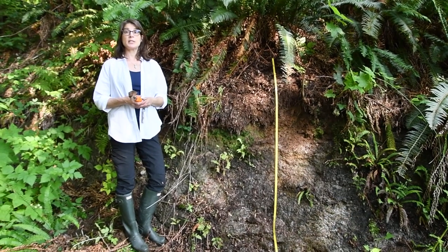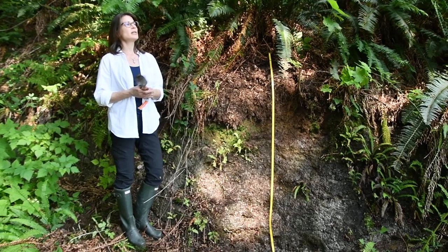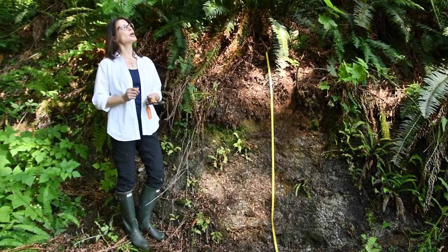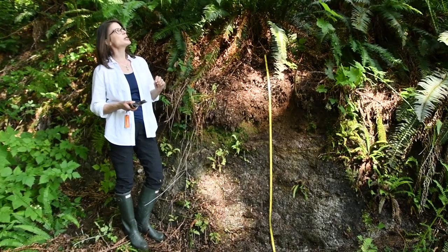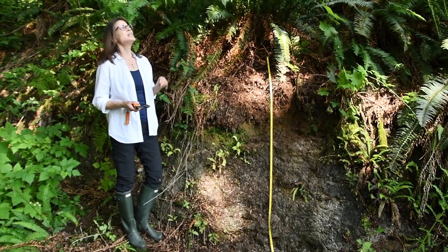We are in UBC's Malcolm Knapp Research Forest. This is a typical coastal needleleaf forest with three species: western red cedar, Douglas fir, and western hemlock, which would have been cut over through much of this forest but allowed to regrow. This stand is probably about 60 to 70 years old.